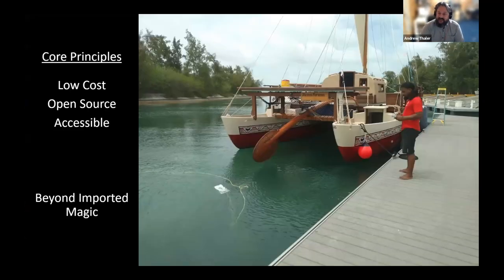This approach highlights the core principles of the Open CTD program. We want our devices to be as inexpensive as possible while still producing high quality data. We want everything we possibly can to be released under an open source license so that anyone can take the base Open CTD and expand, iterate, and adapt it to their needs. And we want the materials we use to be as accessible as possible so that people who want to build a CTD can find the parts they need in their local hardware and electronics stores and from major online retailers.